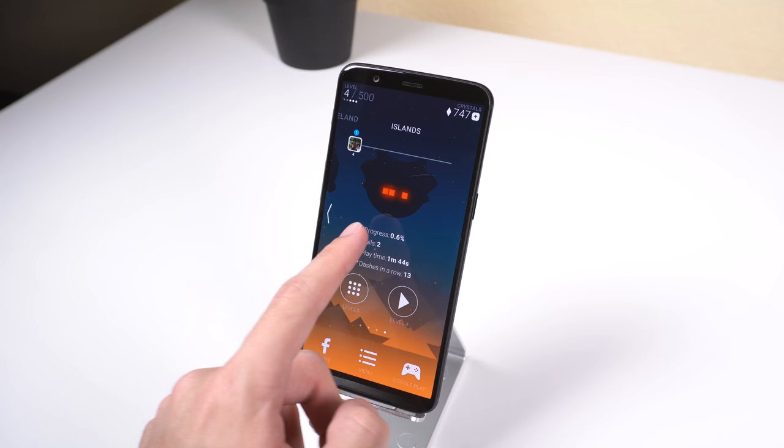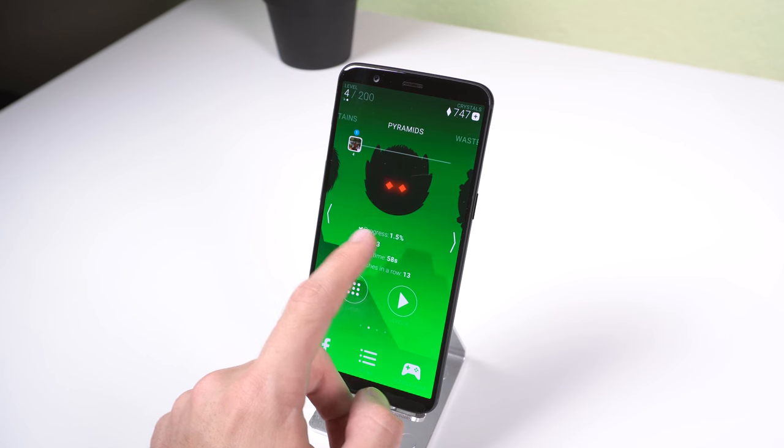There are over 400 levels to unlock with various worlds, so you will have plenty of gameplay. The graphics are great, and it's extremely fun.